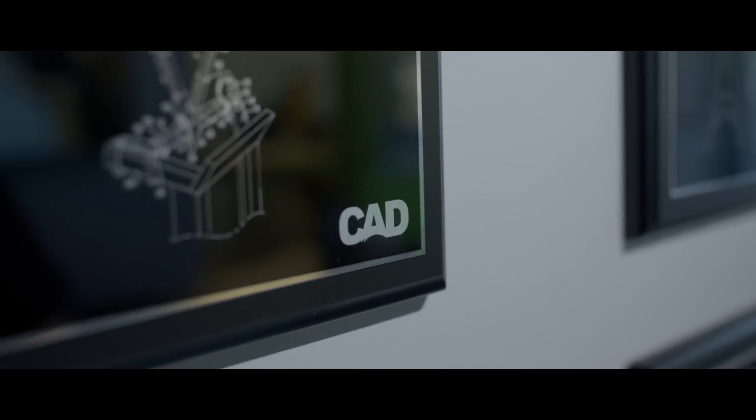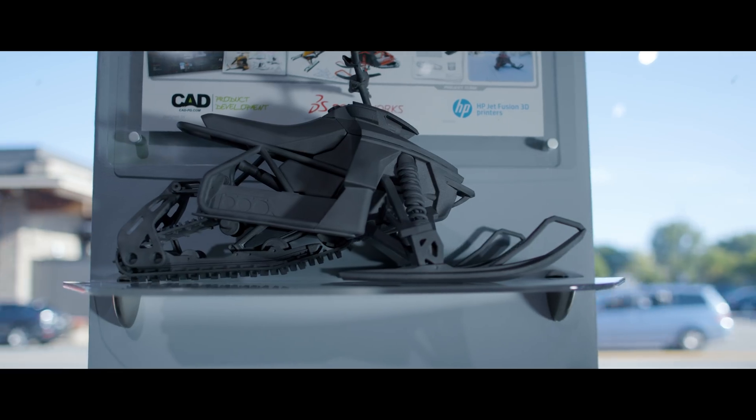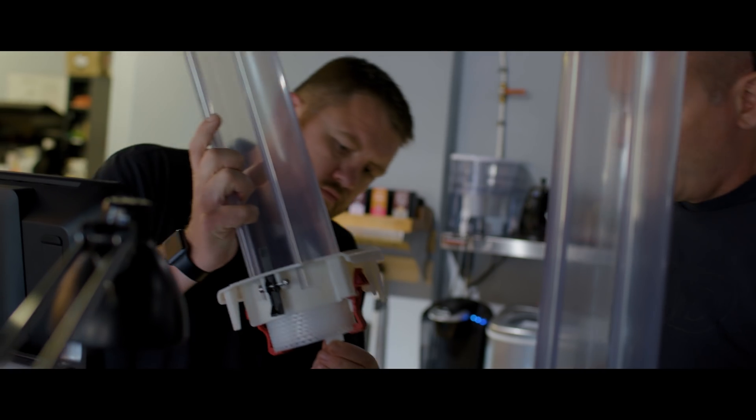Here at the Center for Advanced Design, we've designed and developed over 1,800 products that are on store shelves and in catalogs all over the world. We work on products ranging from prosthetic legs to Class A surfacing for automotive, as well as a lot of consumer goods and packaging.